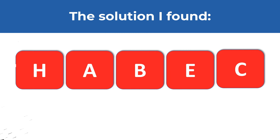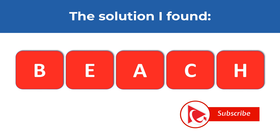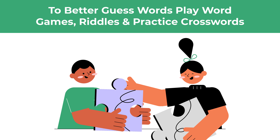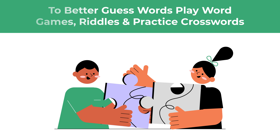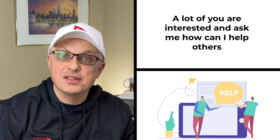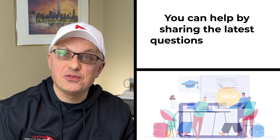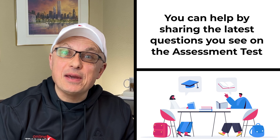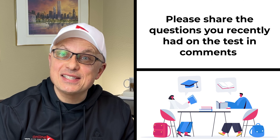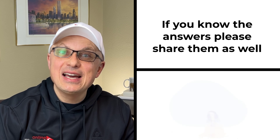The solution I found is the word BEACH, spelled B-E-A-C-H. Do you see any other solutions? Make sure to post them in comments. If you'd like to improve your ability to guess words, you can play word games, read a lot, and practice crosswords and puzzles. One of the ways you can help others is by sharing the latest questions you see on assessment tests along with how you answered them. Please share in the comment section of this video.